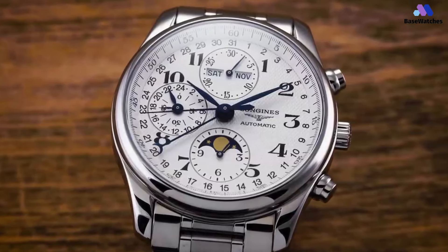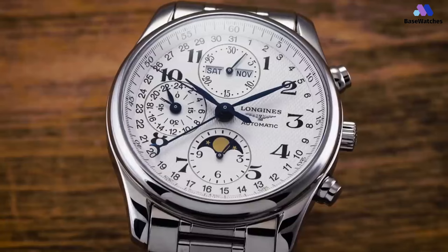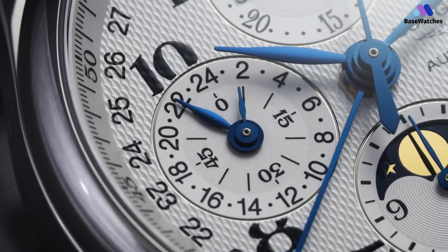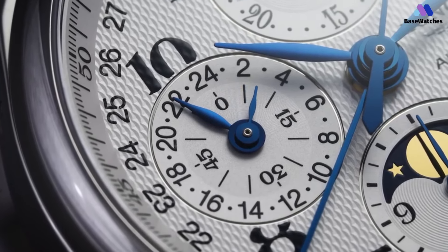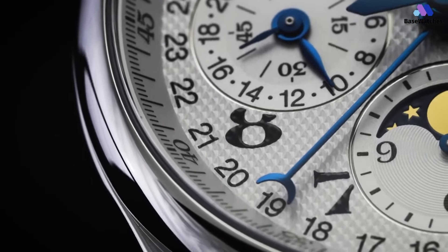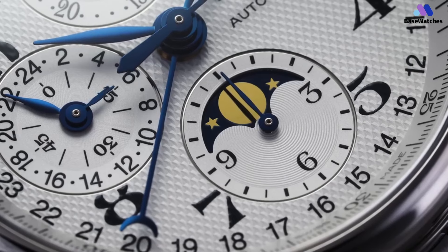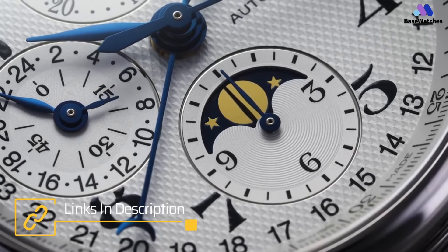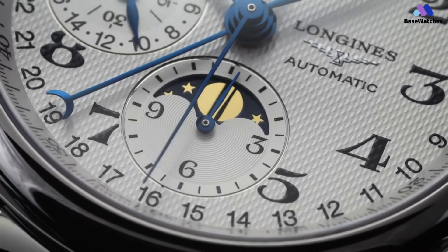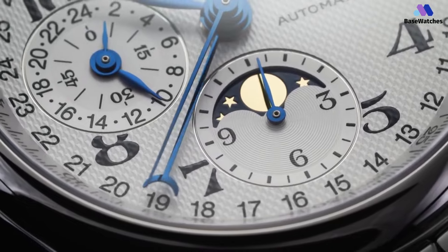The challenge with a 40mm wide case is that it must look proportional given the relatively high, nearly 14mm thick case, which is made necessary by the movement. This is less of an issue with a wider 42mm or larger case. What Longines does to visually reduce mass is to highly round both the polished steel bezel as well as the caseback. To the eyes, this technique results in a case that appears less thick than it actually is. In conclusion, the Longines Master Collection Chronograph is a distinguished and well-crafted timepiece, offering a compelling blend of aesthetics, functionality, and craftsmanship.